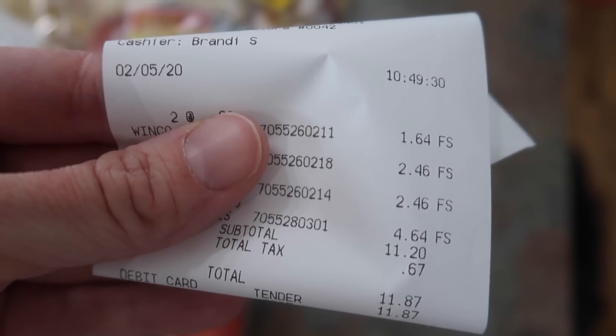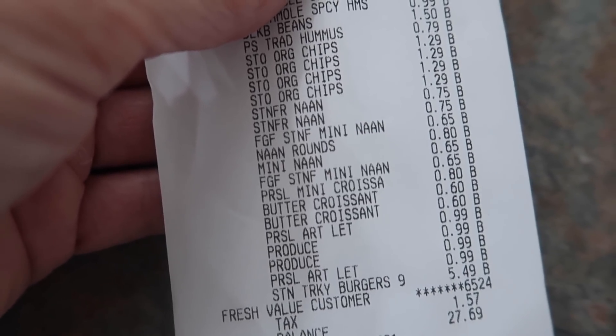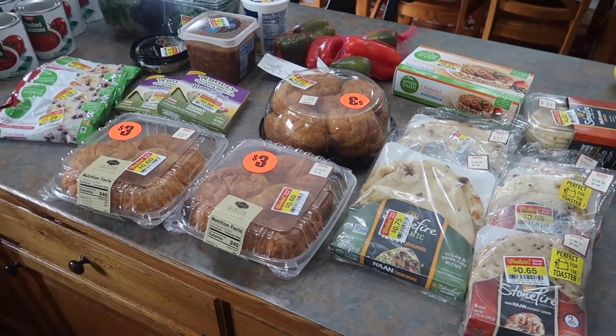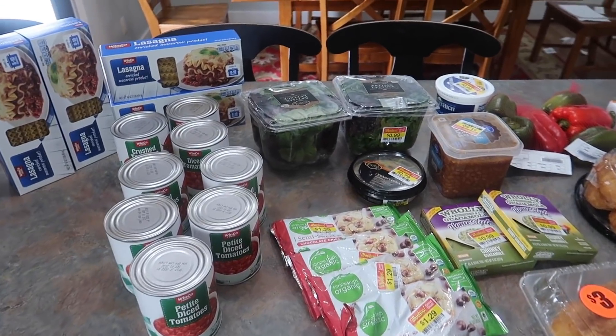I'm super excited to show you what I got. I'll explain why I got what I got and what we'll be eating from these items in the coming week, and I'll also make a video on that too. At Winco I spent $11.87 and at Smith's I spent $27.69 after tax, so right at about 38 dollars for everything you see here. My dishwasher is draining into the sink, so let's go from left to right.